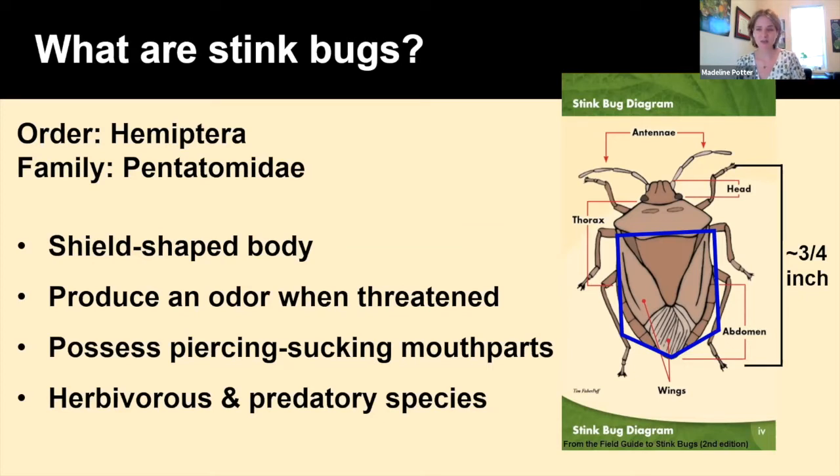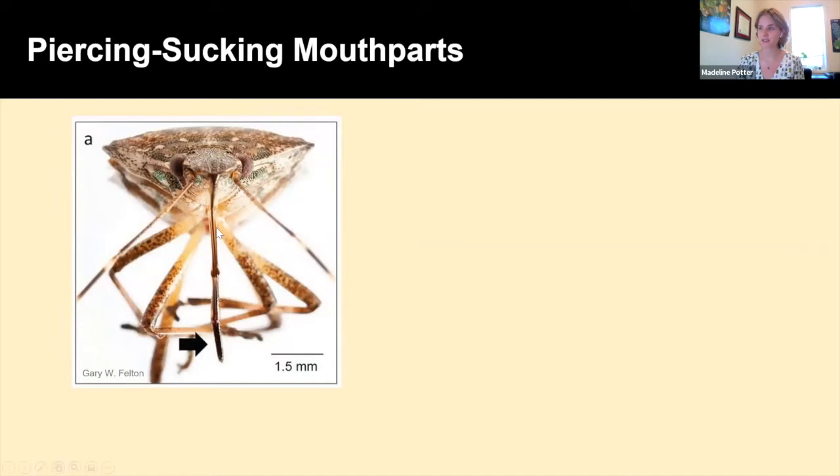Stink bugs possess a piercing-sucking mouthpart, which is like a straw-like mouthpart. With this mouthpart they can either be an herbivorous species — using it to feed on plants — or a predatory species, using it to feed on other insects. Adult stink bugs are typically about three-fourths of an inch in size, but sizing can vary based on the species and nutrition. This piercing-sucking mouthpart can also be called a proboscis or a rostrum. If we pick up an adult stink bug, they typically hold this mouthpart on the underside along the center line of their body.